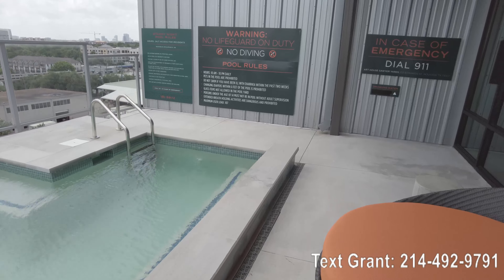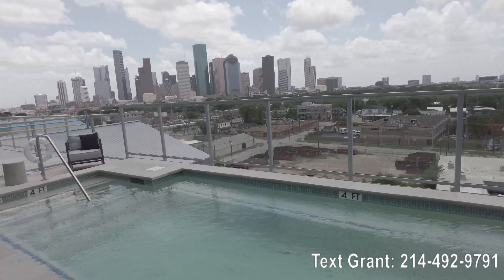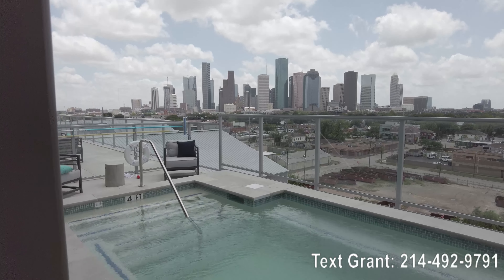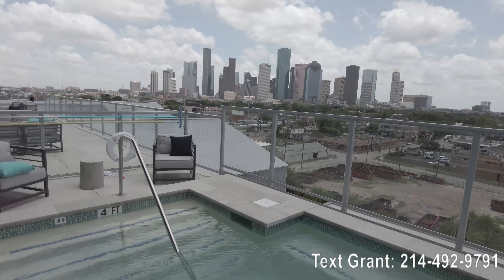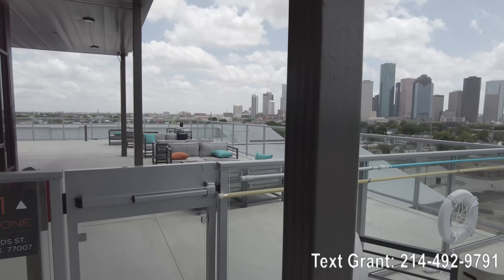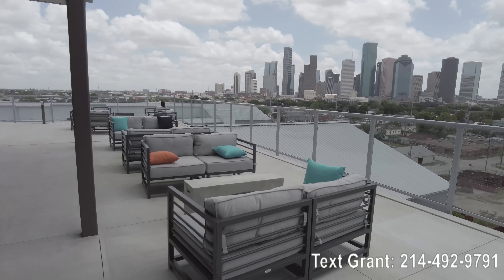It's open 10 to 10, and it's so fun up here. The views are also amazing. There's the skyline of Houston right there waiting for you, just to make a backdrop for great conversations and relaxing. You've also got this area over here to enjoy too.